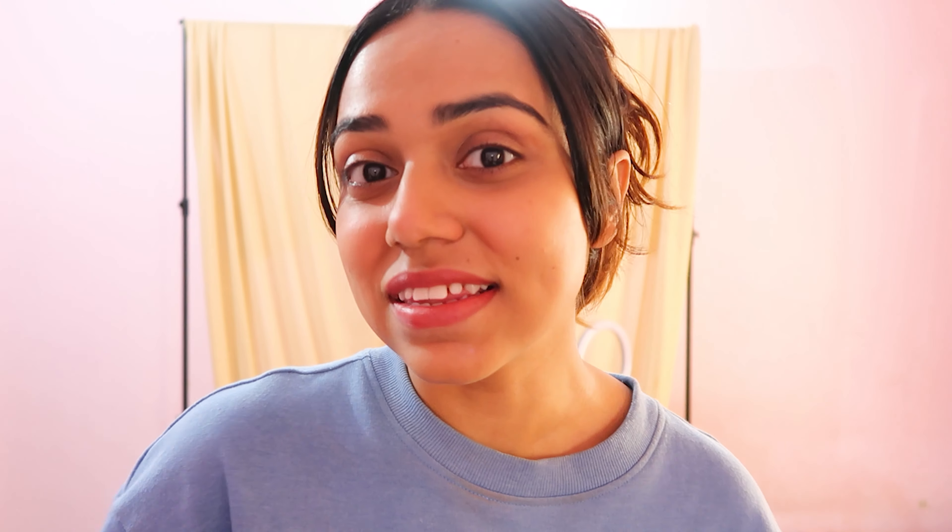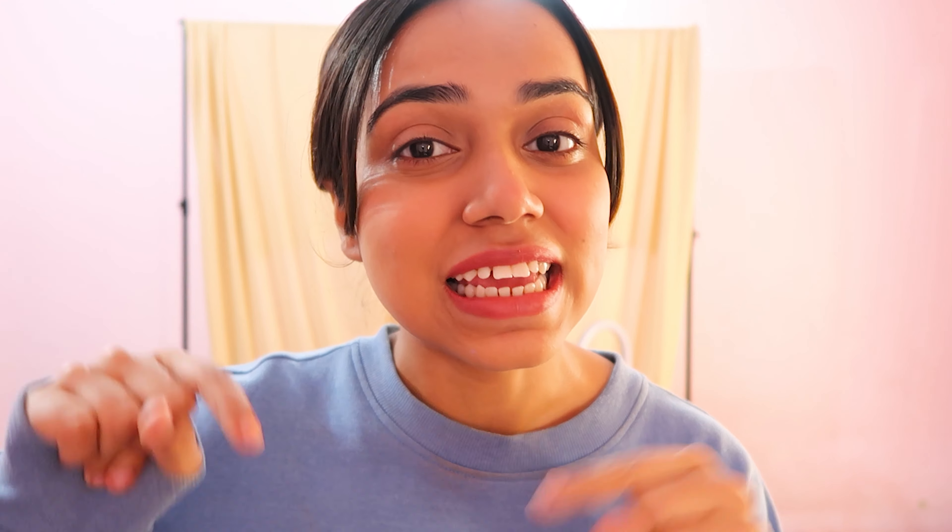Mamaearth products are available on Amazon, Nykaa, Flipkart, Purplle, and of course on their website and app. You should definitely download their app because they have discounts going on literally all the time. If you don't want to buy online, Mamaearth products are also available in stores. Mamaearth is a plastic-positive brand — they recycle more plastic than they use, and every time you buy from them they plant a tree. The link is in the description to know more.